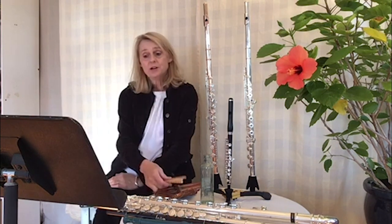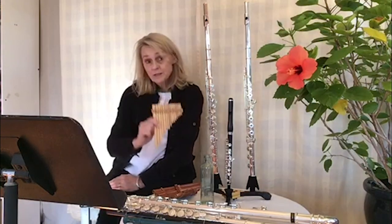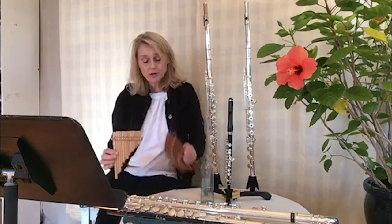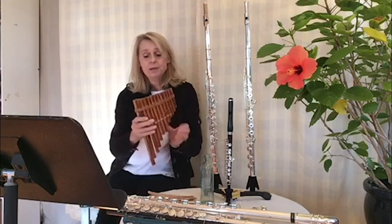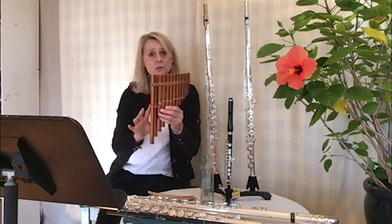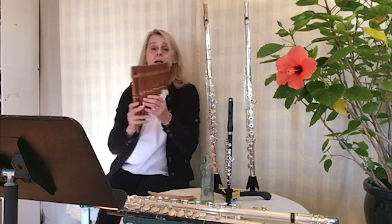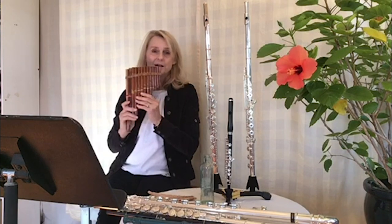In ancient Greek times, panpipes were popular — just like the ones Mr. Toby showed you earlier. Panpipes are just a bunch of tubes tied together. We have long tubes, which make a low sound, and shorter tubes that make a higher sound.